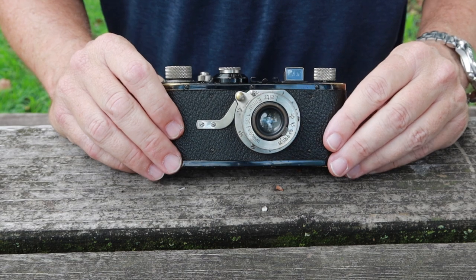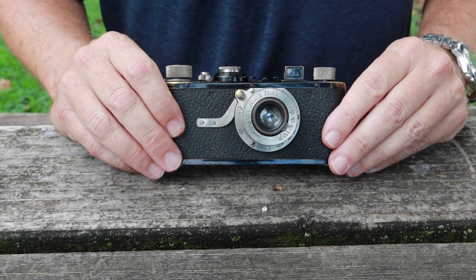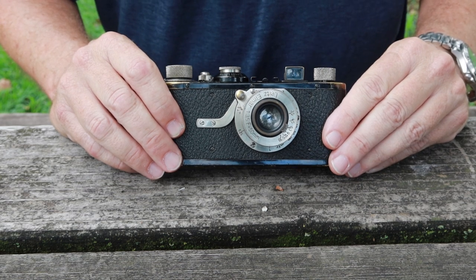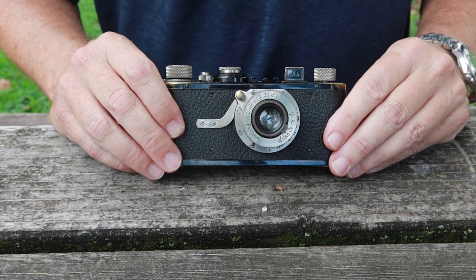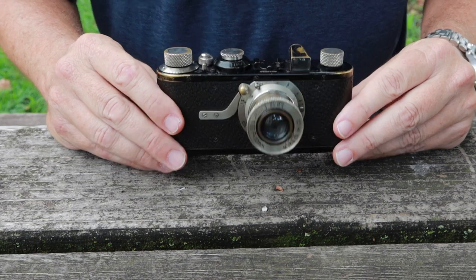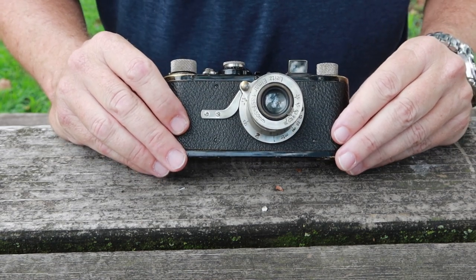This isn't exactly the first 35 millimeter film camera which was ever made, but it was the first one which was widely popular, widely marketed, sold in significant numbers — and this of course is the Leica 1a, which was introduced in 1925 or 1926.